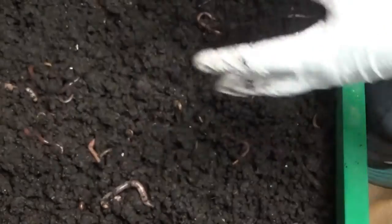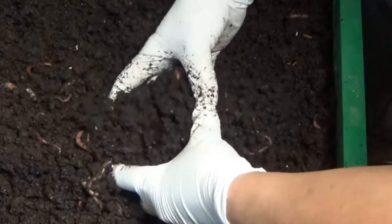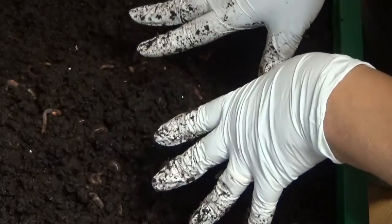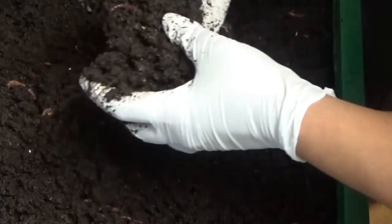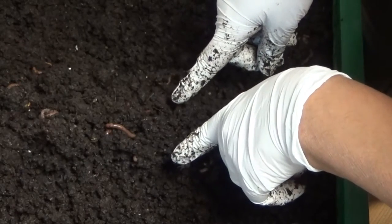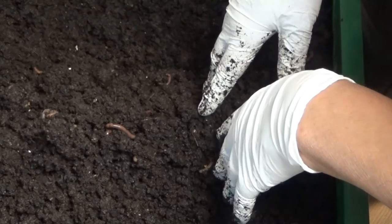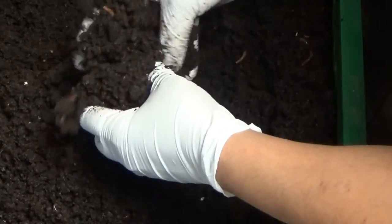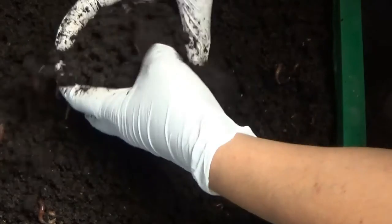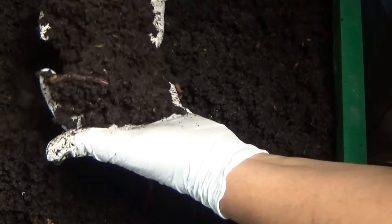I've been vermicomposting for about 16 to 17 years now. I learned from a lady on YouTube — I had one of those ancient dinosaur computers back then. Her channel name is Christy Ruffner; she doesn't make videos anymore, but her videos were so cool and she explains everything really well. I learned from her, and I believe I bought my first Worm Factory and my first set of worms — red wigglers — from her. They did beautifully. I remember the first time I saw finished castings like this — I was so excited.